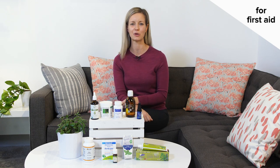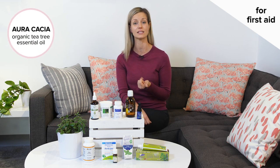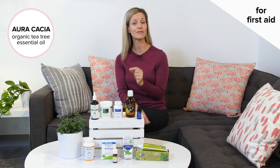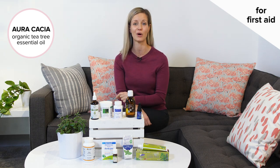Second to that, I always keep a little bottle of tea tree oil. 100% pure tea tree oil can be used for cuts and bruises, scrapes, even as a spot treatment for blemishes. A 100% pure formula is what you want to look out for.